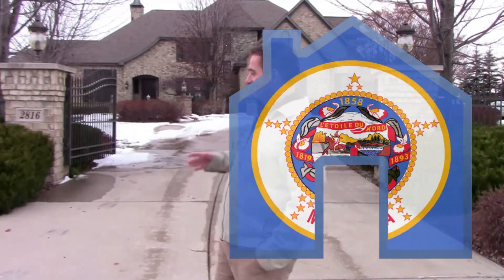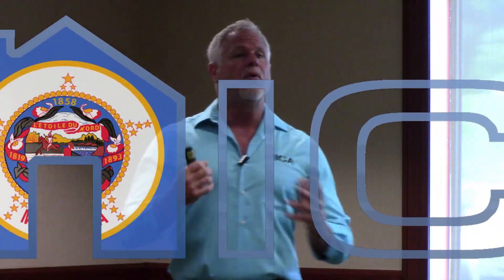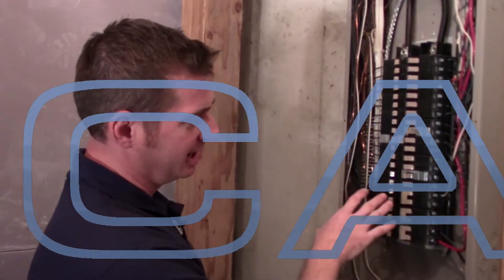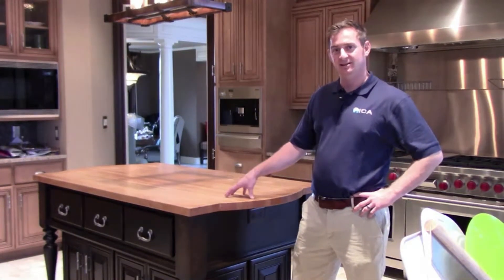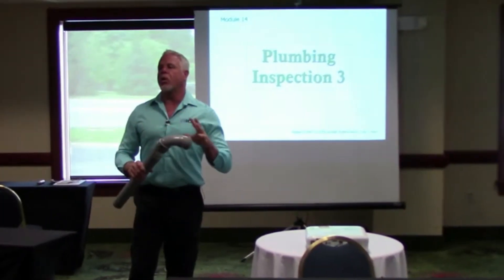Would you like to become a successful home inspector in Minnesota? If so, you've come to the right place. Becoming a home inspector in Minnesota is a very straightforward process. There are exactly two steps to follow, and we can help you every step of the way.